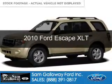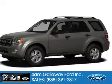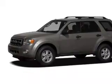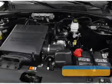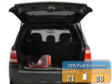This is a used 2010 Ford Escape powered by front wheel drive, a 2.5 liter 4 cylinder engine and a 6 speed automatic transmission. Great fuel efficiency saves you money by requiring fewer trips to the gas station.